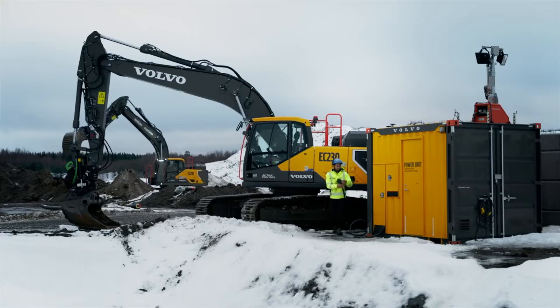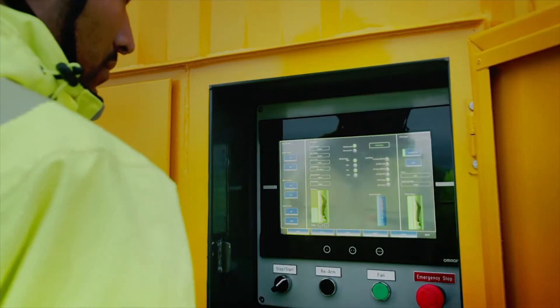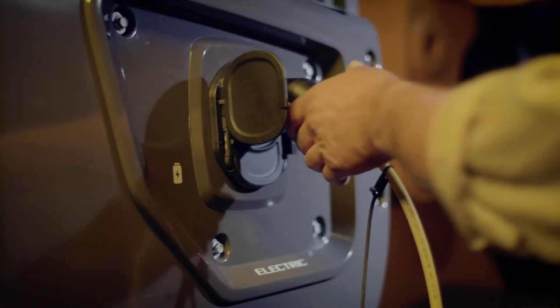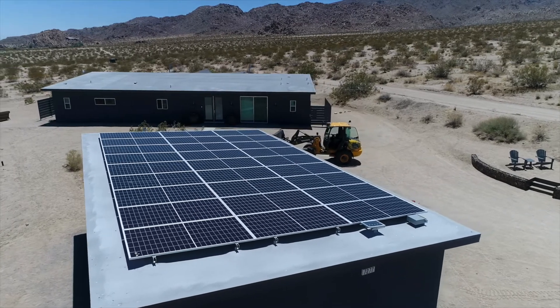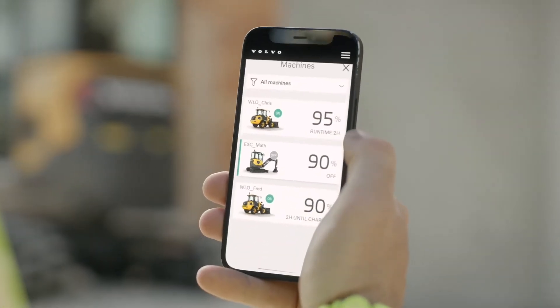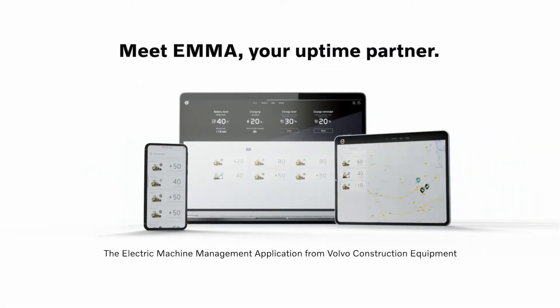There are several flexible charging options available for these machines. Plug into a wall socket or wall box for overnight charging. With DC fast charging, you can charge these excavators up to 80% in an hour, and the wheel loaders in two. You can choose from a wall box, a portable, or even a solar-powered charging station. Keep track of the charging status, battery level, and geographic location with the electric machine management application.